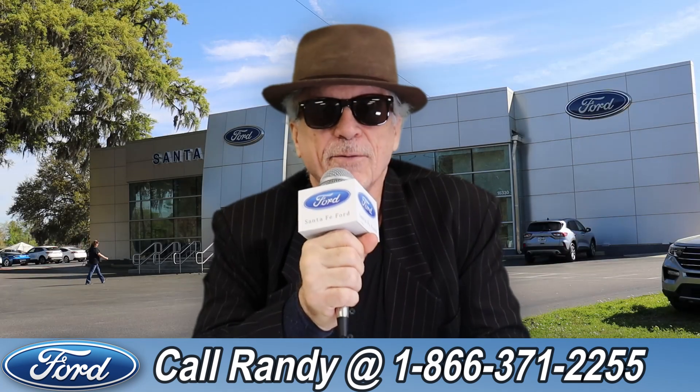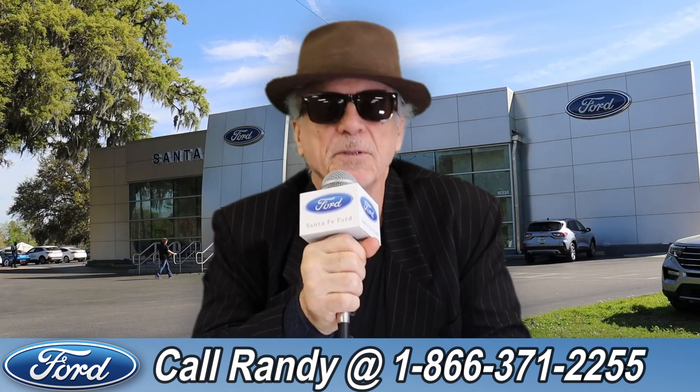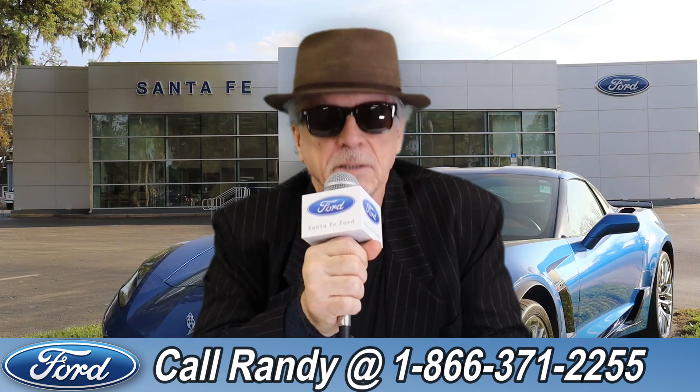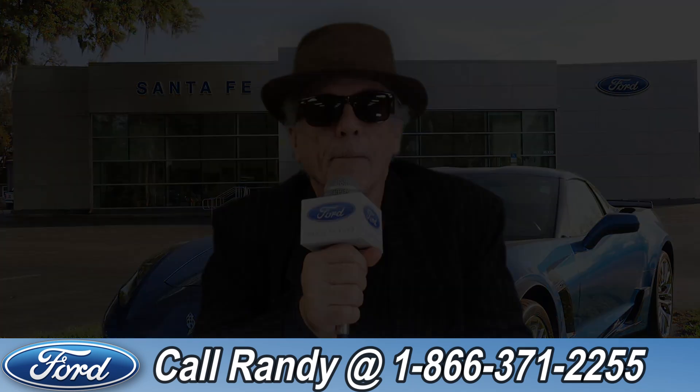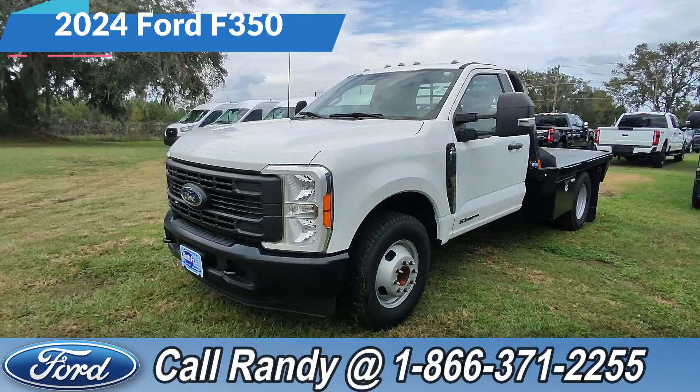Hey, this is Randy at SantaFeFord.com, the used car super center near Gainesville, Florida. Stay tuned, Anthony has one of the vehicles that just came in. Hey, it's Anthony here again over at Santa Fe Ford.